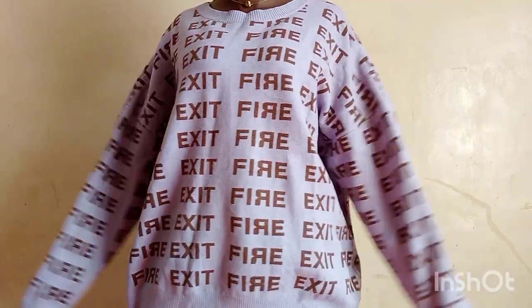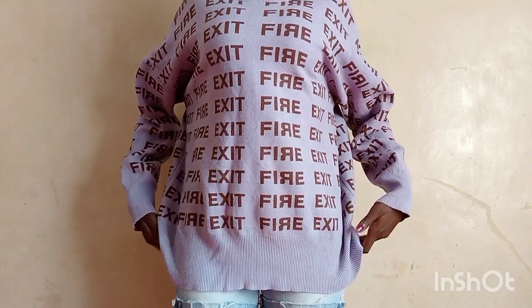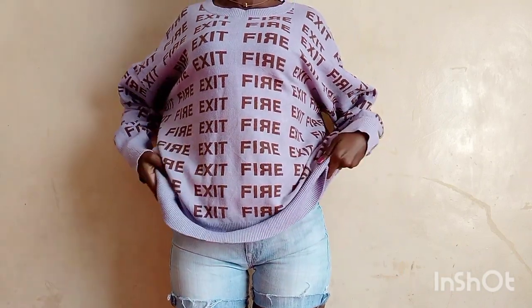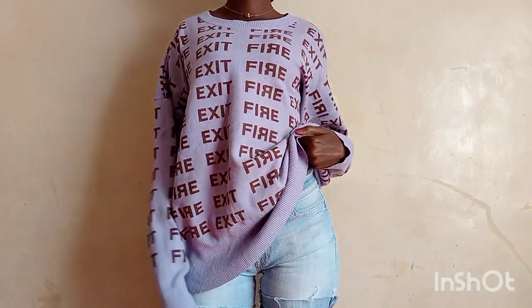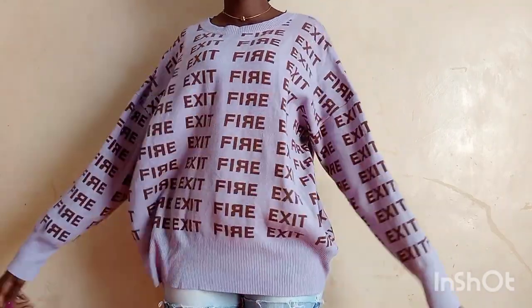Hola and karibu sana to the house of Kate Kenya. Thank you so much for clicking on this video. Today we are going to be trying on these sweater tops that I thrifted. If you haven't checked out my first thrift haul, kindly do. Like, comment and subscribe. Love you!